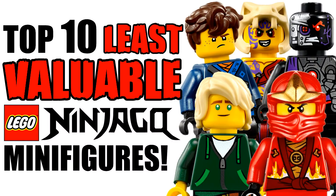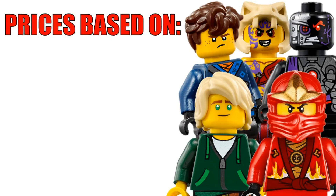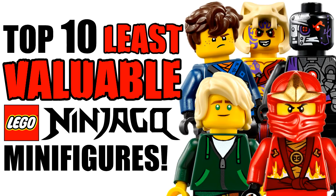Hey guys, what's going on, SpitBrix here back with another Lego Ninjago video. In this video I'll be counting down the top 10 least valuable Ninjago minifigures. A few months back I made a video titled the top 10 most valuable Ninjago minifigures, and you all seemed to really enjoy it, so here is a sequel to that. All the data I collected is based on the new condition of the minifigure, and I'm using information from BrickLink.com, a site where you can buy minifigures and pieces from other sellers. Now with all that background information out of the way, let's jump right into this list.